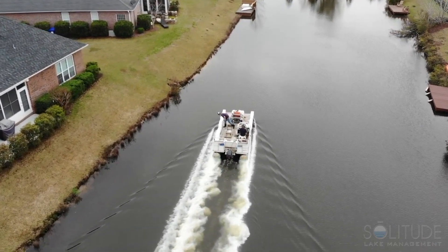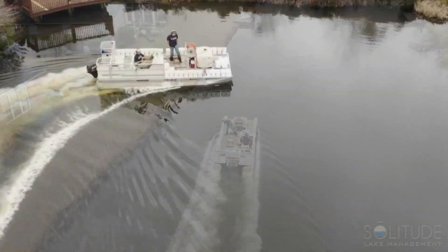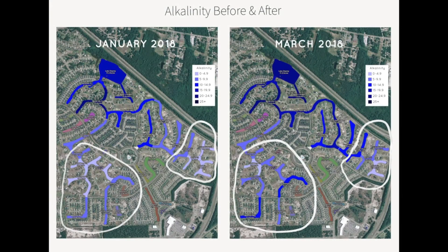A month after the application, water samples were collected by the Solitude team. Following analysis of the water samples, the results were transposed onto a map. This data visualization enabled the lake managers to better convey the results of the application to the client.